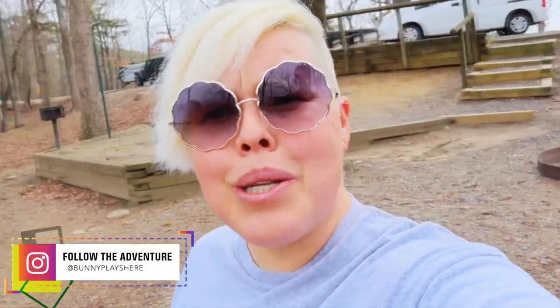Hello adventurers and welcome back to my channel. As you can see I am at a campground, and boy oh boy is this an awesome one here in Arkansas. I'm going to tell you a little bit about it, but first let's go drive around.